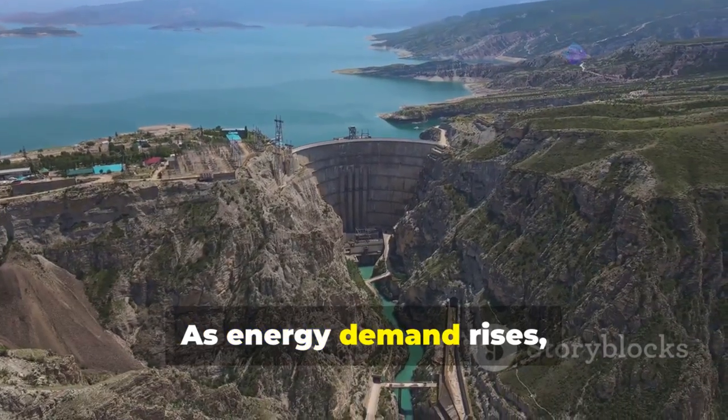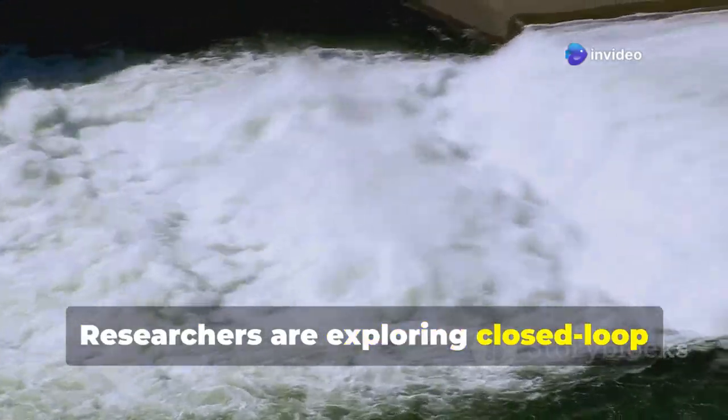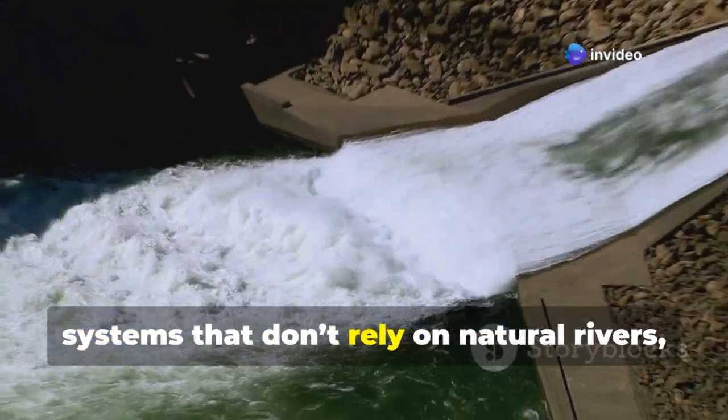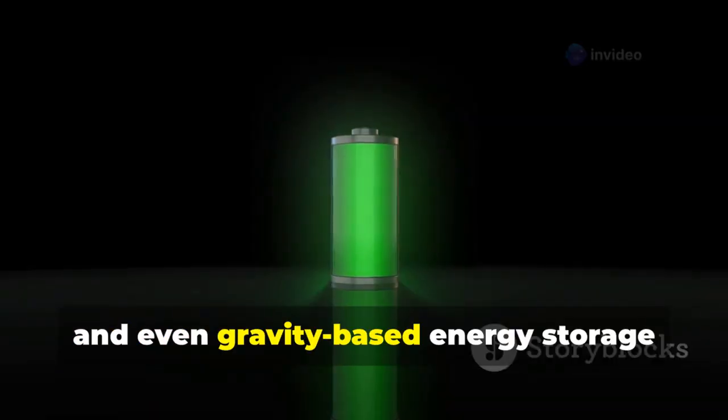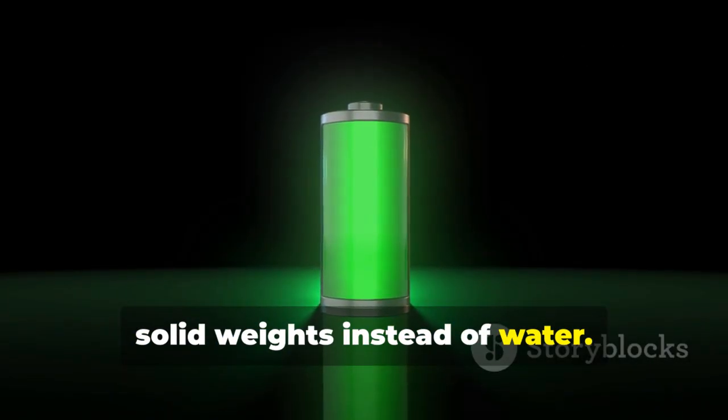As energy demand rises, pumped hydro is evolving. Researchers are exploring closed-loop systems that don't rely on natural rivers, and even gravity-based energy storage that works like pumped hydro but with solid weights instead of water.